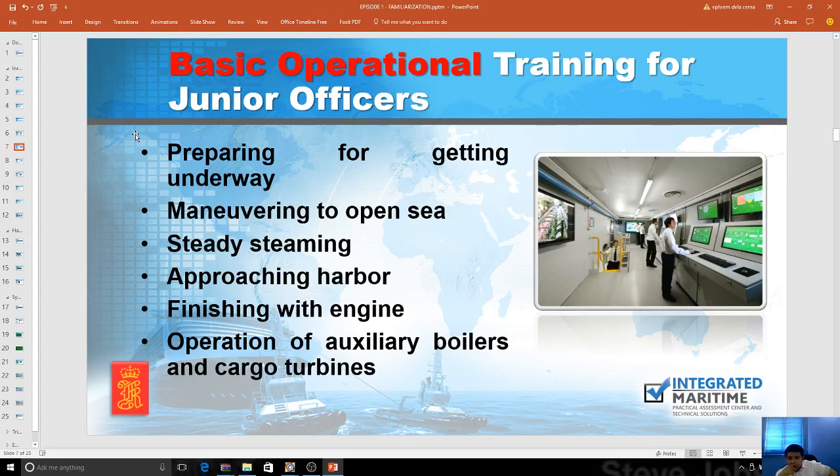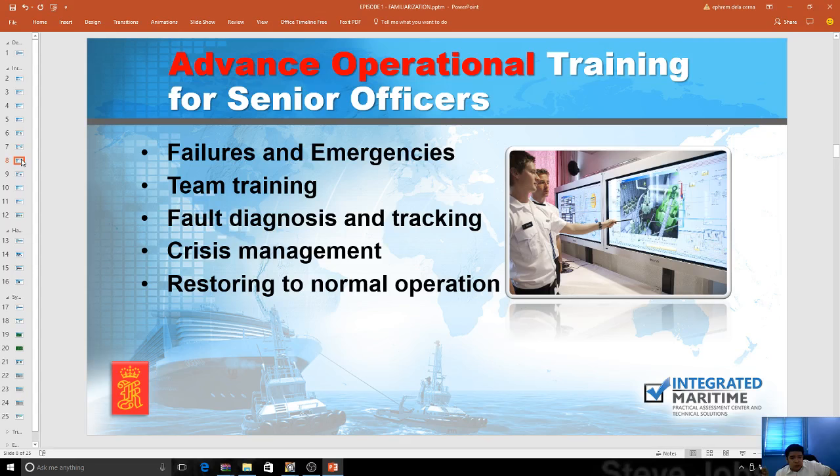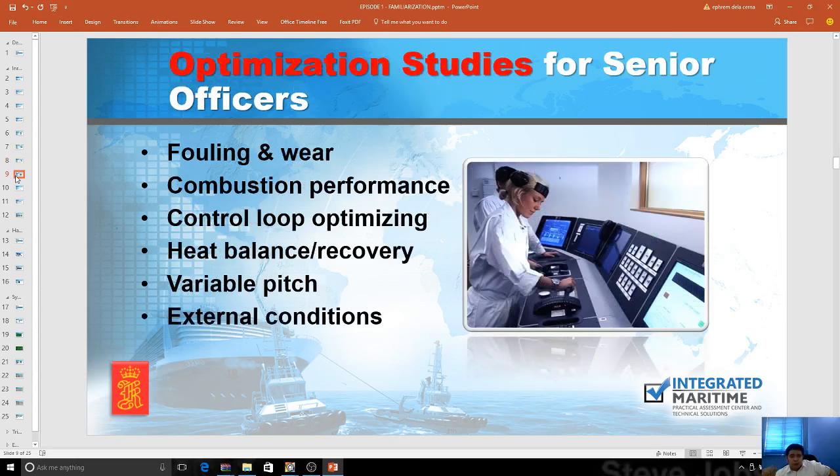We have incorporated the basic operational training for junior officers at University of Cebu, which is currently working with an automated academic assessment system for lessening subjectivity and increasing the OBE program for the university. We also have advanced operational training for senior officers — for failures and emergencies. We are now incorporating this into the management levels and also OICs, since some topics inside the academic system are already embedded in the training. We have team training, fault diagnostics and tracking, crisis management, and restoring to normal operations — blackouts, steering gear failures, and everything.